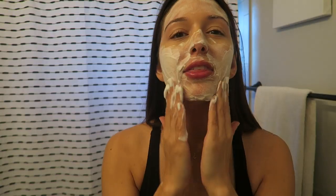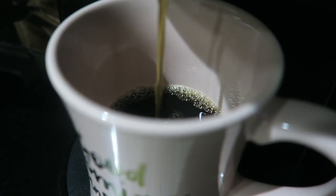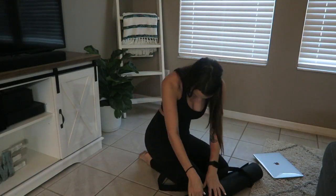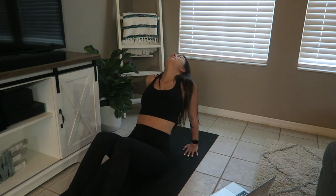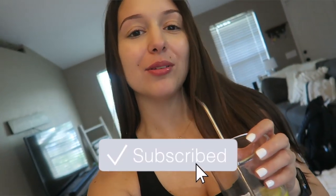Hello everyone, good morning guys! What's up and welcome to my morning skincare routine. I want to thank Fankle for sponsoring today's video — I'm so excited to be working with them. You guys know I am all about trying new skincare products.